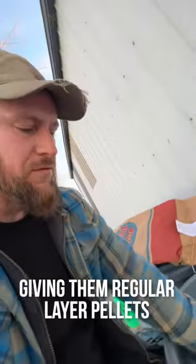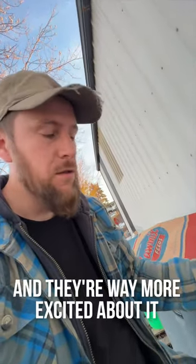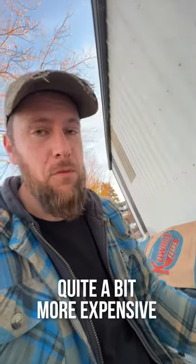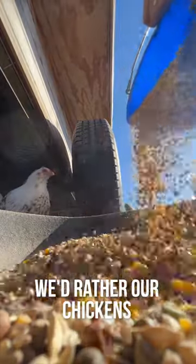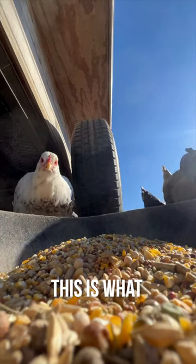We were finding that giving them regular layer pellets, they just weren't very excited about it. So now we do this game bird feed and they're way more excited about it. Now it's quite a bit more expensive, but we'd rather our chickens and all of our other birds eat it than have it sitting around. So this is what we go with.